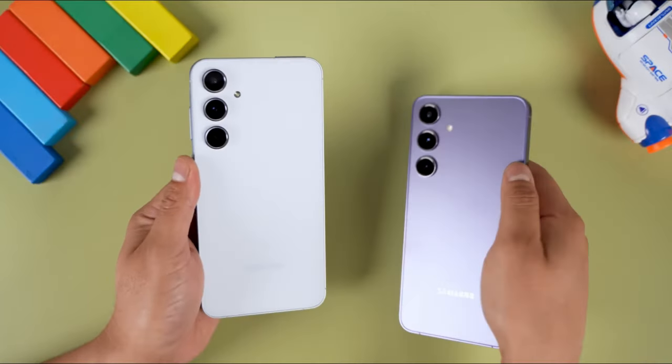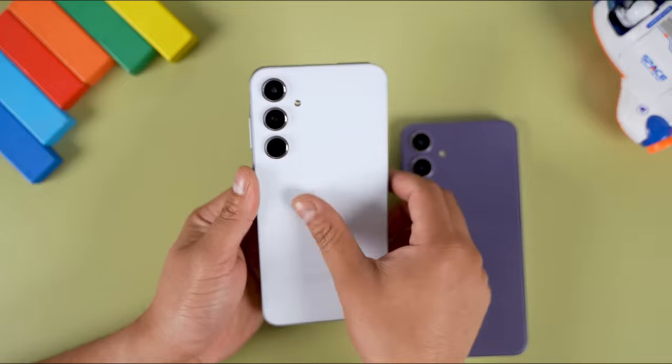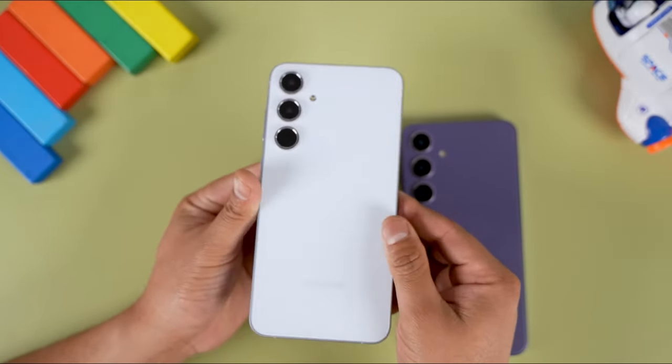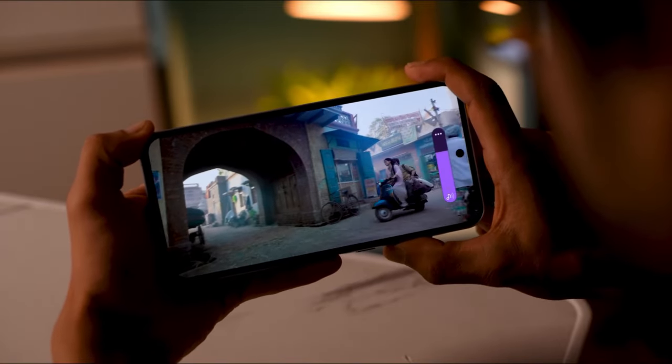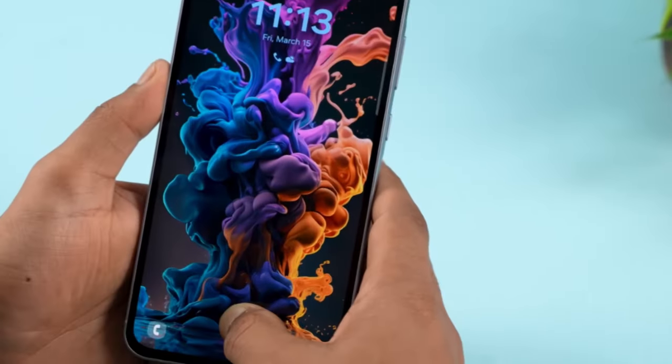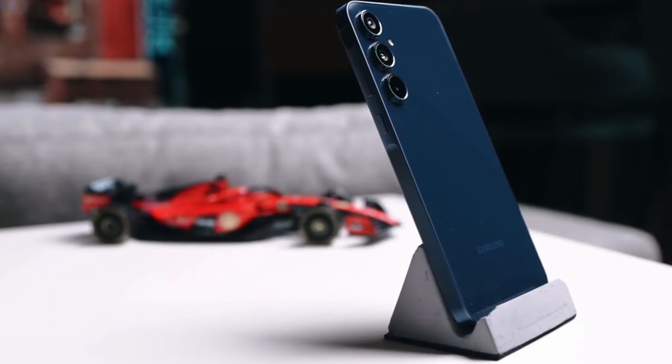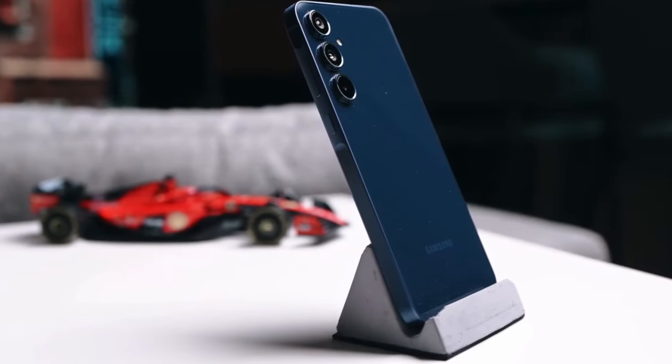If you're lucky enough to own the Galaxy A55, make sure to check for updates regularly, or try downloading the update manually on your phone by opening the Settings app, accessing Software Update, and tapping Download and Install. Who knows what exciting features Samsung has in store for us next? Take advantage of the latest improvements and enhancements.